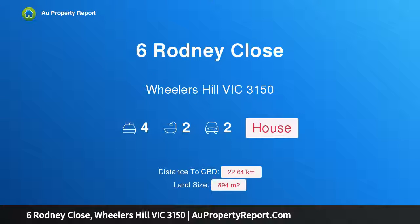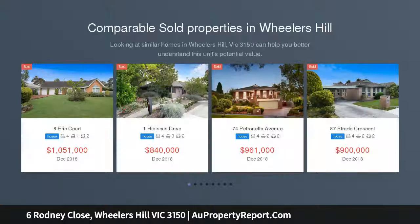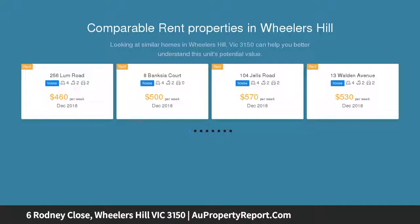Hi, I am glad to introduce property 6 Rodney Close, Wheelers Hill, Victoria 3150. This landmark luxury family residence could be yours — one of the most magnificent residential offerings you'll find in Wheelers Hill, which promises a multitude of stunning living zones, a customized floor plan, and an outdoor entertaining hub that will be the envy of the street.